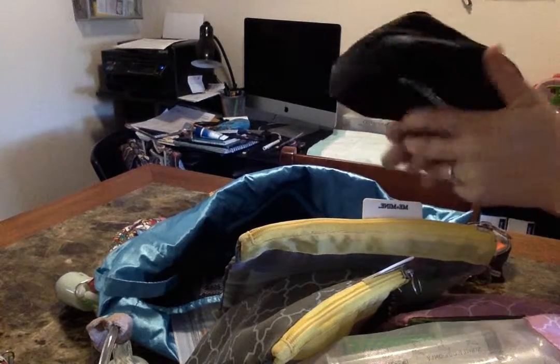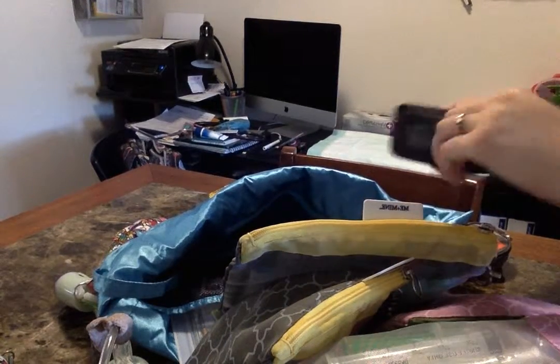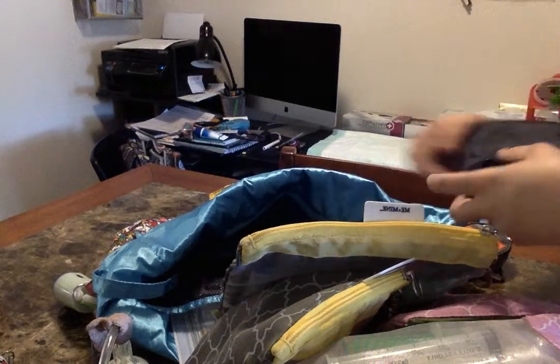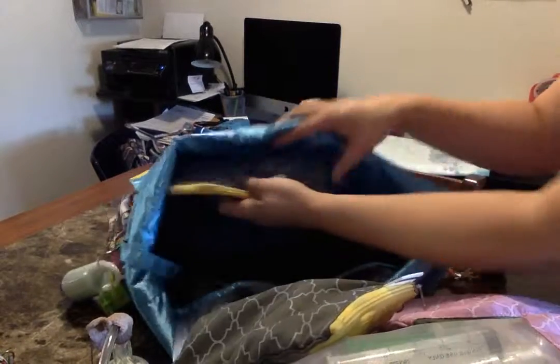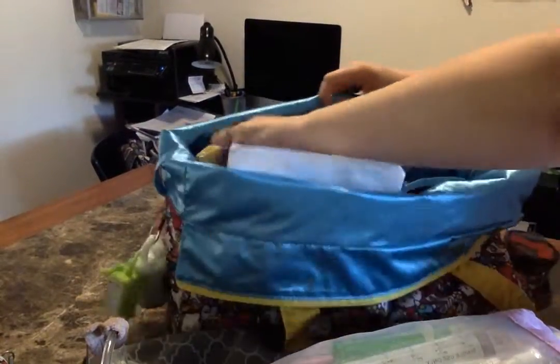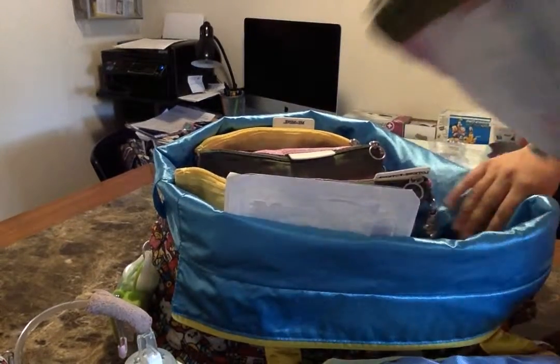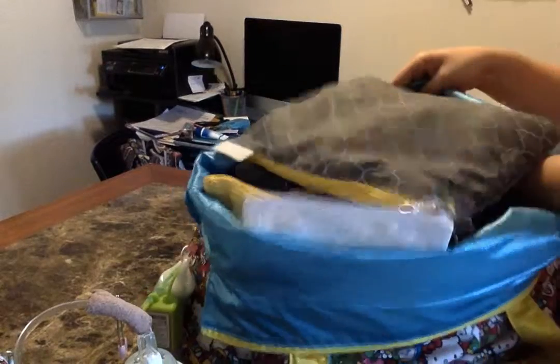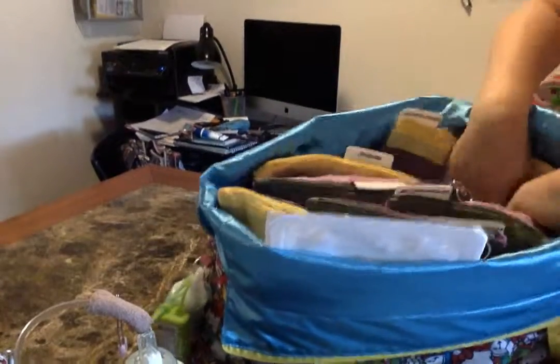I also have a pediatric manual blood pressure cuff in here. We've had issues in the past of not being able to find a pediatric manual blood pressure cuff, and she's dropped her pressures quite a few times with line infections. After the first time we had issues locating one, I went ahead and bought one off Amazon for about $10 and just keep it in her bag — if we need it, we have it, and if we don't ever need it, then I'm out $10.